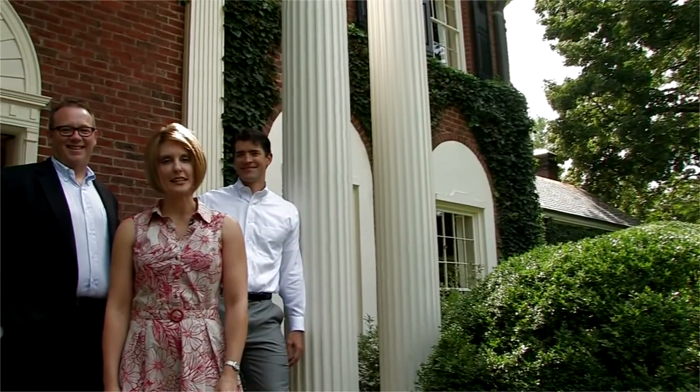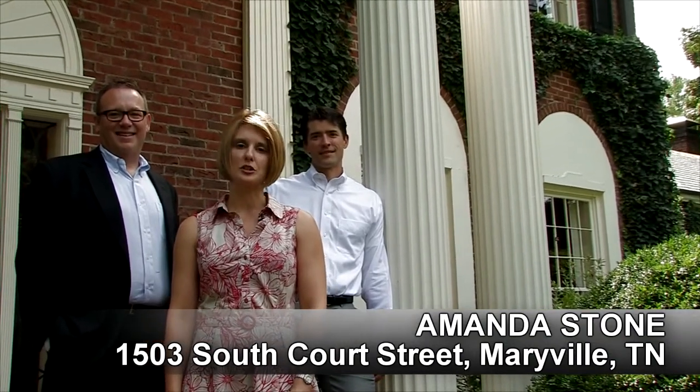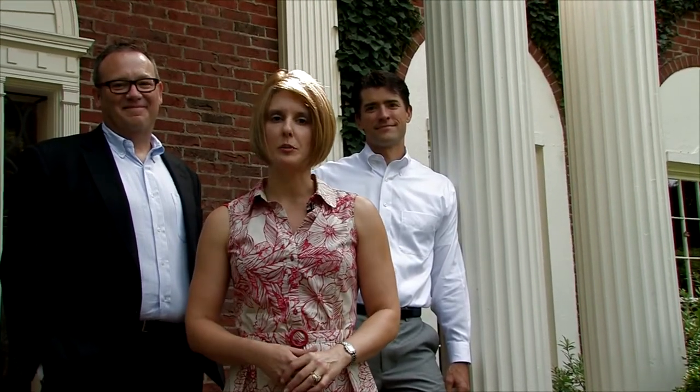Hi, I'm Amanda with LeConte Realty and I'm here today with Harry and David at 1503 South Court Street in Maryville, Tennessee. This is truly a one-of-a-kind property and we can't wait to show you around. Come on in and we'll catch up with you on your tour.